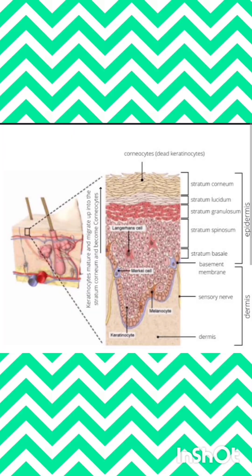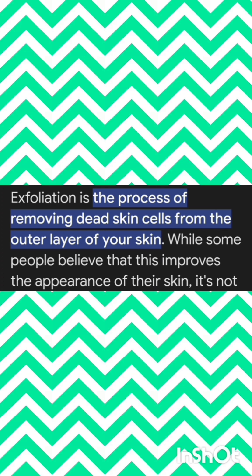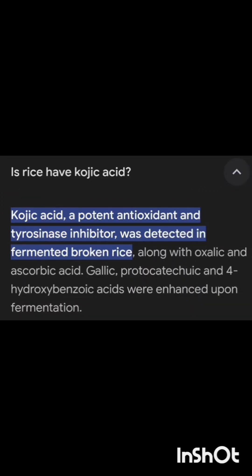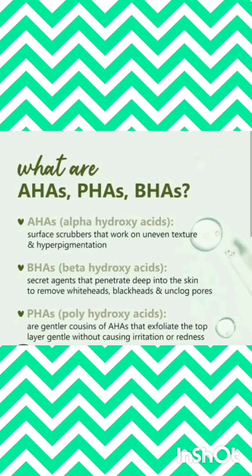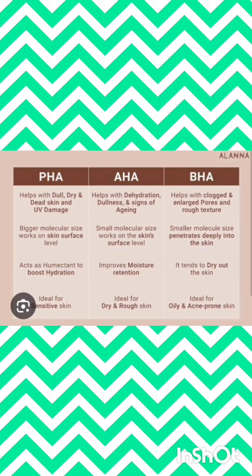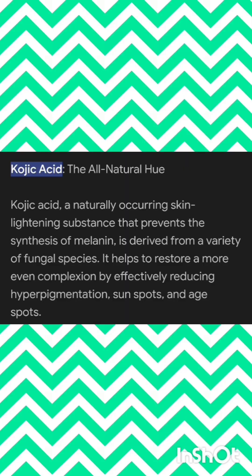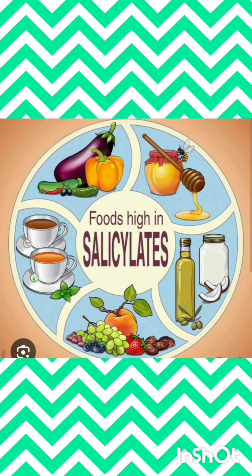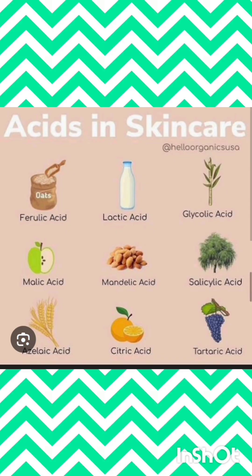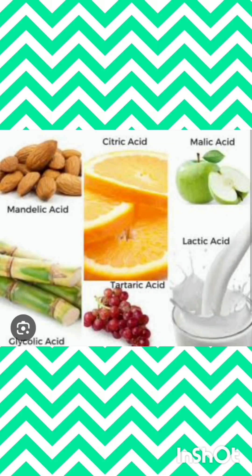AHA, PHA and BHA are the components highly essential for beautiful and glowing skin and also beautiful, glossy, lustrous, thick hair. AHA means alpha hydroxy acid, BHA means beta hydroxy acid, and PHA means poly hydroxy acid. Alpha hydroxy acid is highly helpful for the exfoliation process — the dead cells will be removed from the stratum corneum, the upper layer of the skin — where corneocytes accumulate and will be highly exfoliated by intake of AHA.